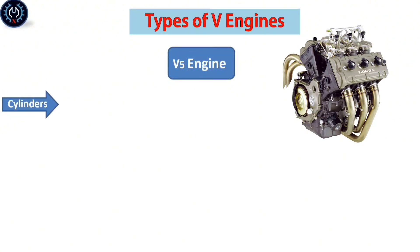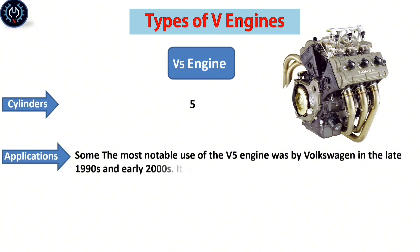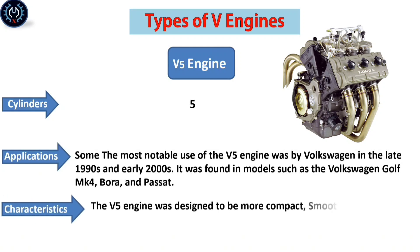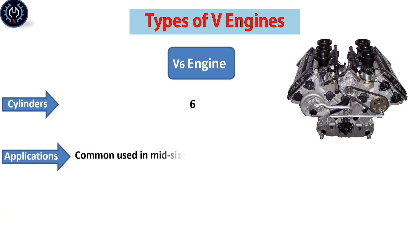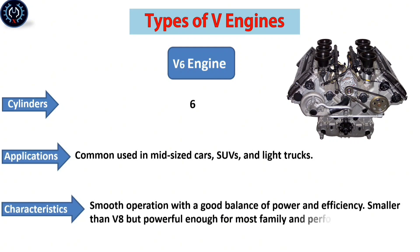The V-5 engine contains five cylinders. Some of the most notable uses of the V-5 engine were by Volkswagen in the late 1990s and early 2000s, found in models such as the Volkswagen Golf MK4, Bora, and Passat. It was designed to be more compact, with smooth power delivery, and provided more power than an inline-4. The V-6 engine contains six cylinders, commonly used in mid-sized cars, SUVs, and light trucks. It offers smooth operation with a good balance of power and efficiency, smaller than a V-8 but powerful enough for most family and performance cars.